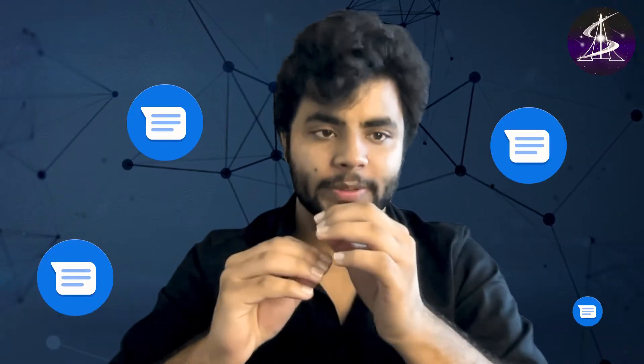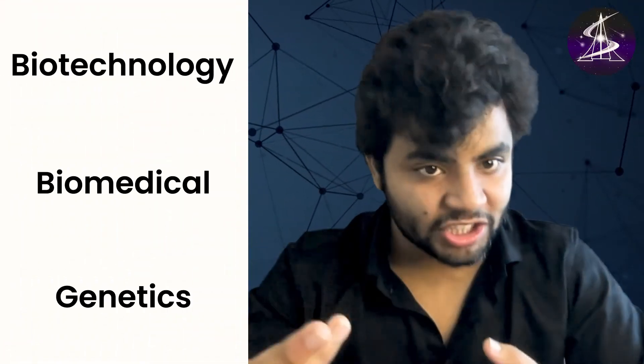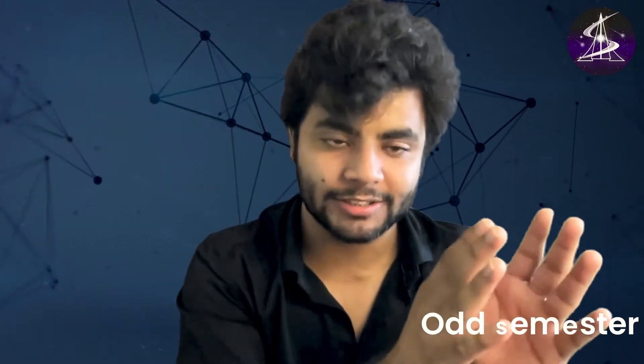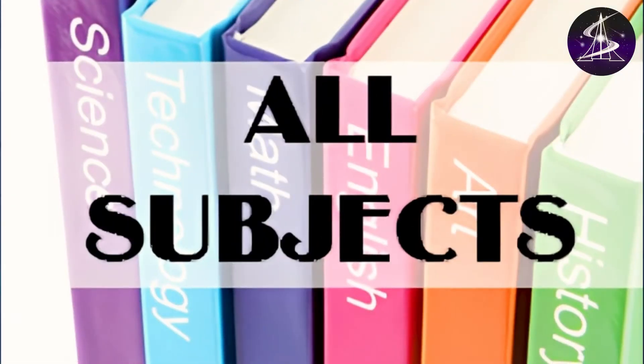Hi everyone, a lot of students messaged me that they want to know about the courses at NISER, especially in biology. Students were asking what kind of courses they teach — do they teach biotechnology, biomedical things, genetics? So I thought let's just share with you all. I have the timetable for odd semester and even semester, starting from first year till fifth year, and I will show you the list of all the courses for all subjects.